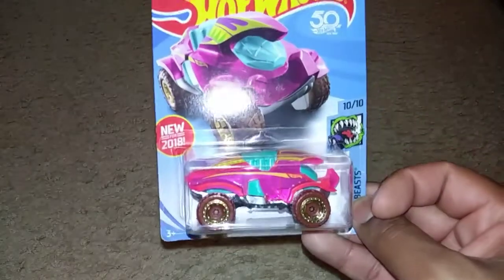I also got this great set of cars right here which will be filmed for the showcase series, so be sure to stay tuned for that in the future. We have some Star Wars cars right here.